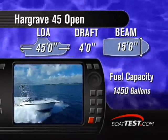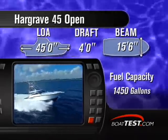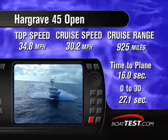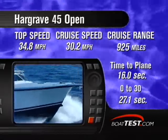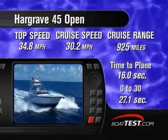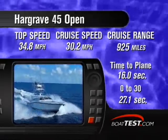With the standard 800 horsepower CATs installed on sturdy, vibration-free mounts, there's no spine-breaking cavitation at full speed. On test day, the 45 jumped out of the hole in 16 seconds, and we recorded a top speed of 34.8 miles per hour at 2,260 RPM. The boat ran best at 30.2 miles per hour at 2,000 RPM, giving us a range of 925 miles.